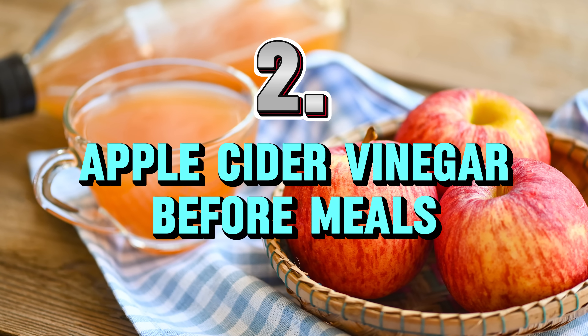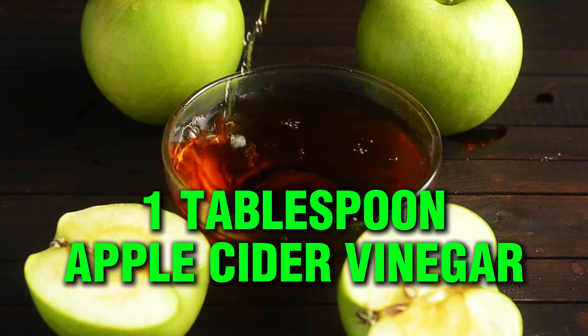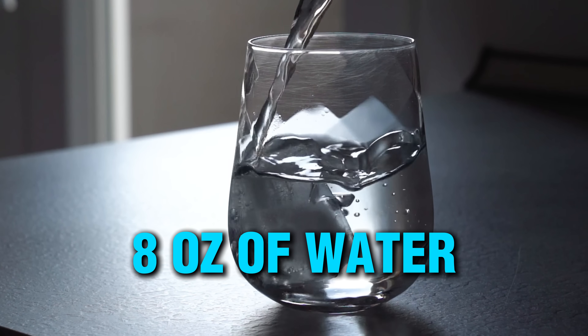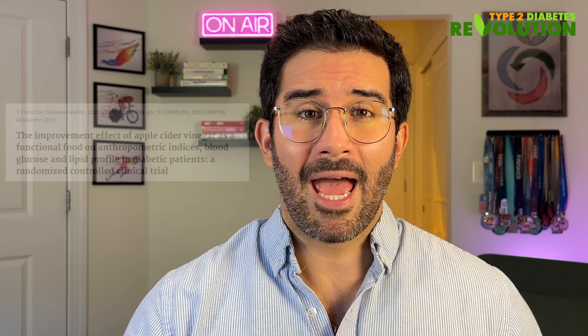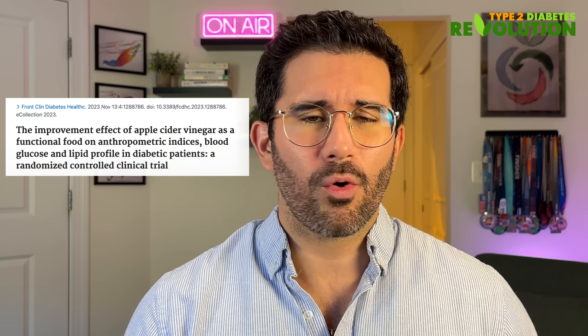Number two: apple cider vinegar before meals. This one is surprisingly simple and powerful, but it comes with some caveats. Just one tablespoon of apple cider vinegar diluted in eight ounces of water before meals can lower your post-meal blood sugar spike by up to 20 to 34%, according to some studies.